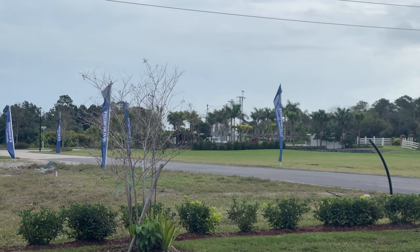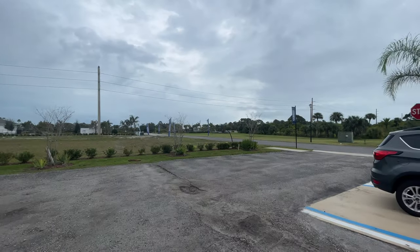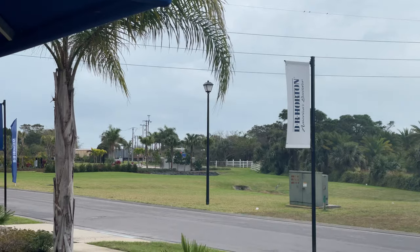Before I jump out and show you the whole amenity center, I do want to talk about the negatives — and it's all up to your interpretation. There is a train track that goes across the front of the community, before you get to the model home. In the span of about 10 to 15 minutes, there were around three trains that went by, so that could be a negative if you don't want to deal with train noise.